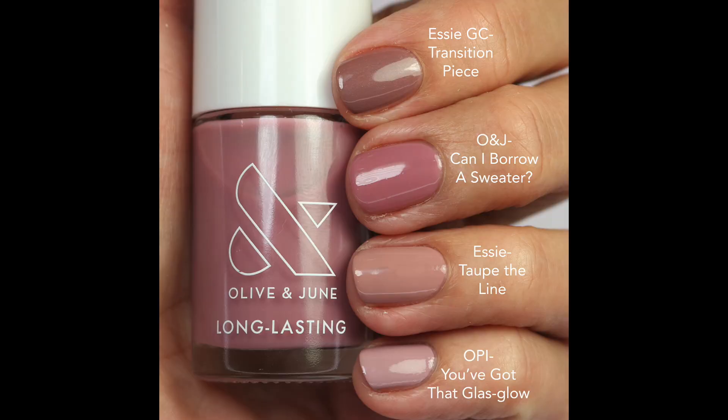Comparisons for 'Can I Borrow a Sweater' were hard to find because the formula is different and it's lighter than most I have. I compared it to Transition Piece — a little more brown — and Essie 'Taupe of the Line,' which is more nude. OPI 'You've Got That Glass Glow' looked close in the bottle but not on the nail. I feel like this one is pretty unique. Unfortunately it's one of the sold-out ones.